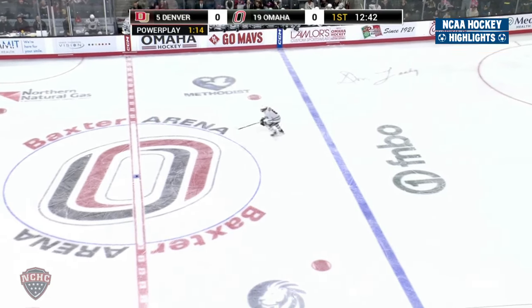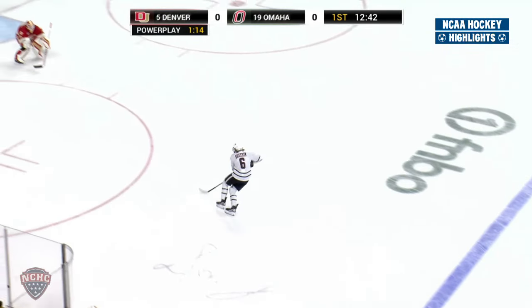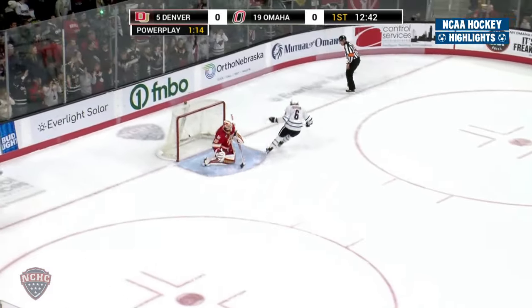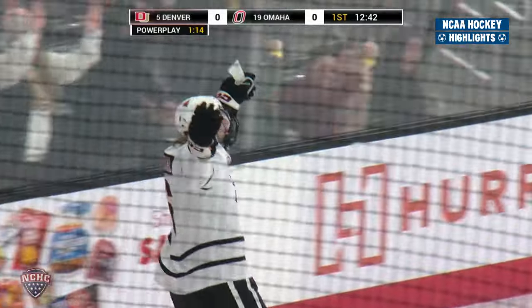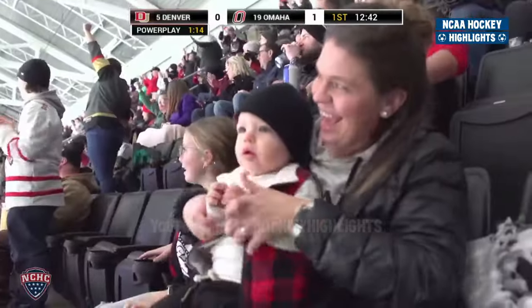Here comes Erdahl. Strides ahead. Picks it up at the dot. Wide to the left side. Now to the circle. In between. A shot. Score! Zach Erdahl. Pedal to the shot. Goal. Omaha leads. What a thing.